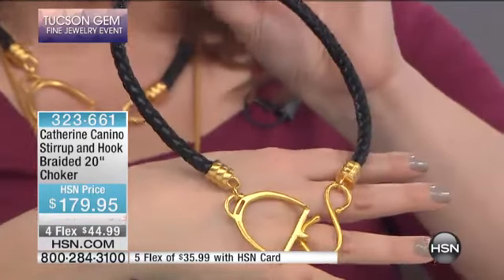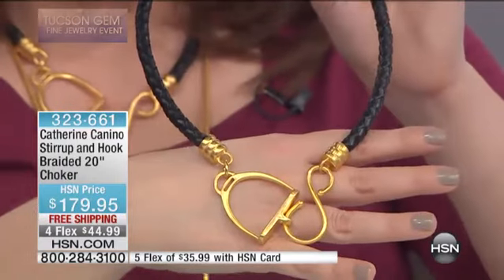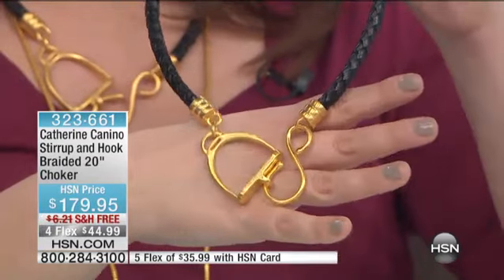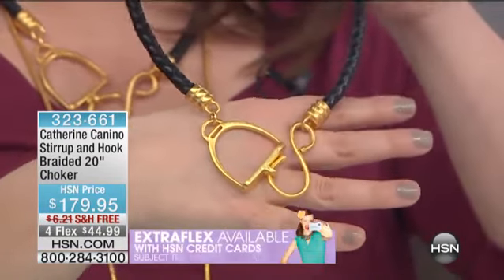That is genuine braided leather — nothing but that warm, buttery leather around your neck. And then you've got all that wonderful hardware, which is her signature hardware, for $179.95, or four flex payments of $44.99 with free shipping and handling.